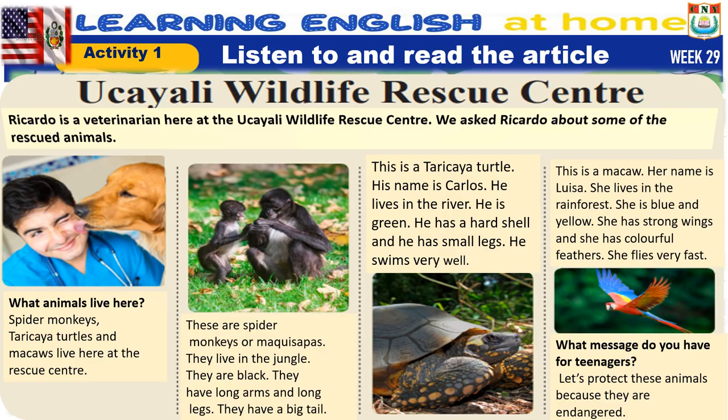This is a tarakaya turtle. His name is Carlos. He lives in the river. He is green. He has a hard shell and small legs. He swims very well.